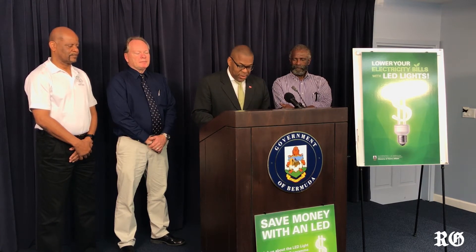Good morning, everybody. Today, I am pleased to announce the details of the Department of Energy's LED Exchange Initiative.